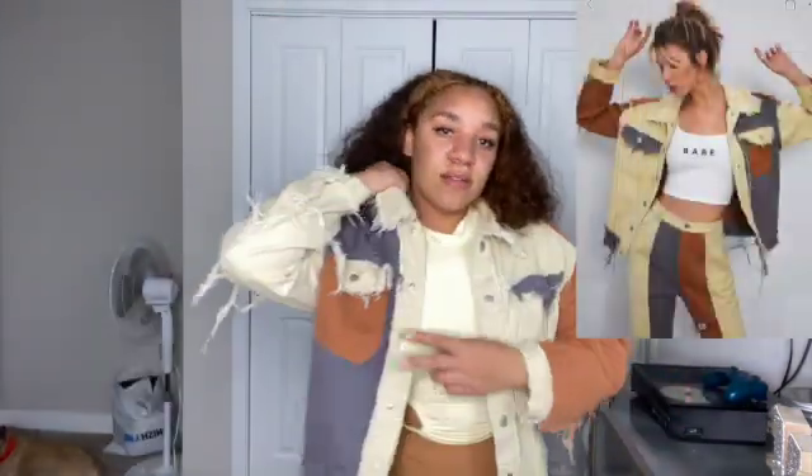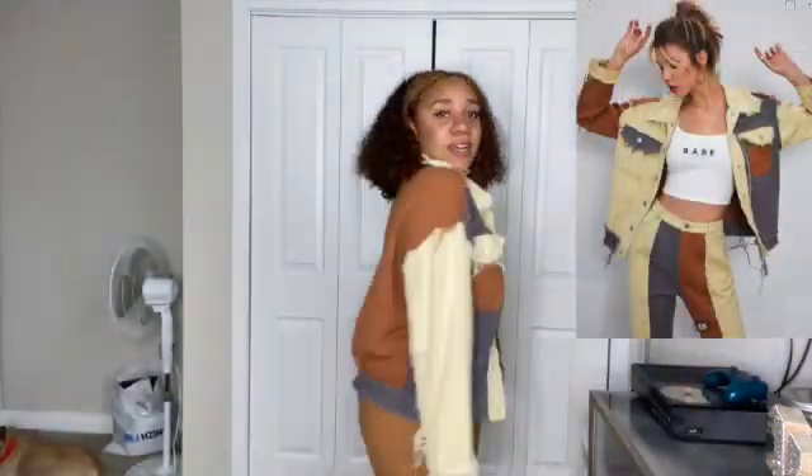Before I forget — I actually got a jacket too. It was sitting on my bed and I remembered I bought it with this order. It's a little jean jacket — so cute. It has this little patch detail. Really cute.